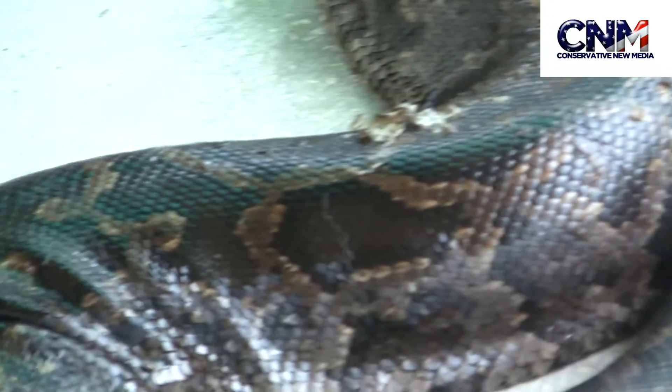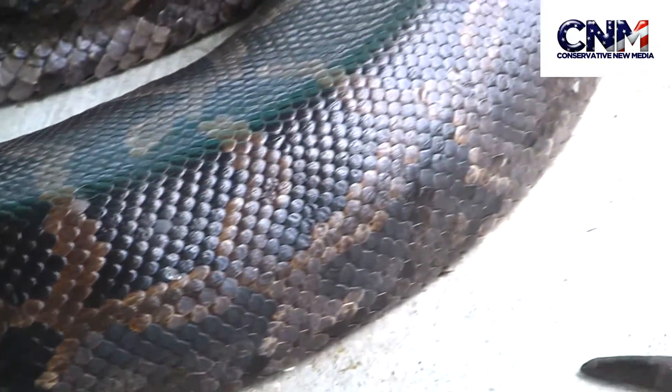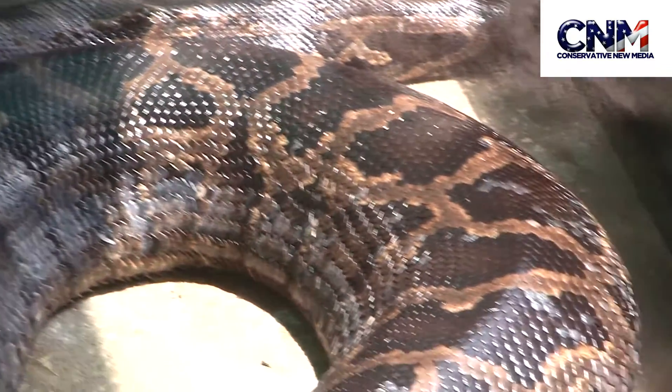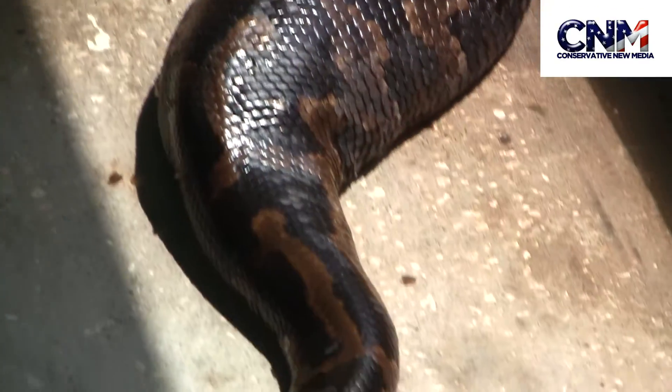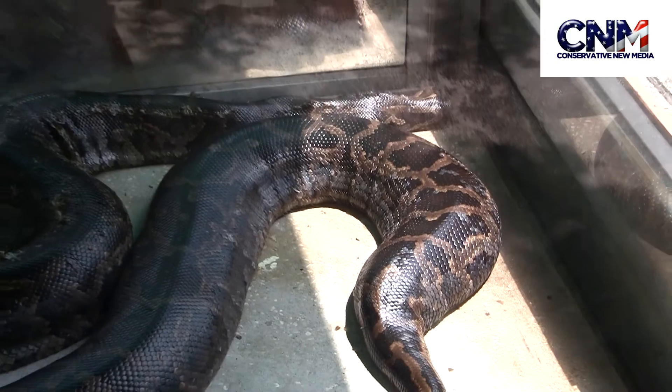Look at the skin there. I think it was shedding. I believe when snakes grow, they need to shed their skin so they can accommodate their larger size and everything like that. It's kind of interesting how the end of the tail is all small and the rest of it is all super buffed up. Unbelievable.